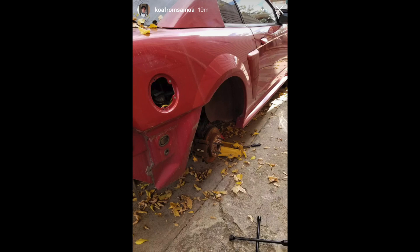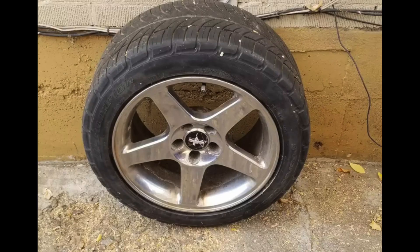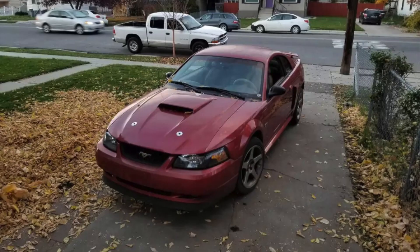Here's an update on the 03 Redfire GT that my sister used to own. The new owner has taken off the fuel door, the rear bumper, and the wheels. He swapped in a bullet black fuel door off his other Mustang and some Terminator-style chrome wheels with the pony center caps. The car looks so much better now — I really like that look.